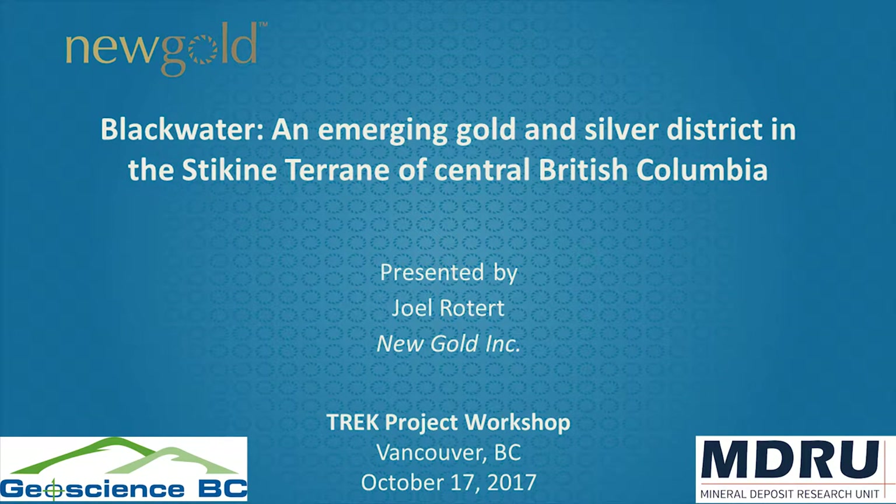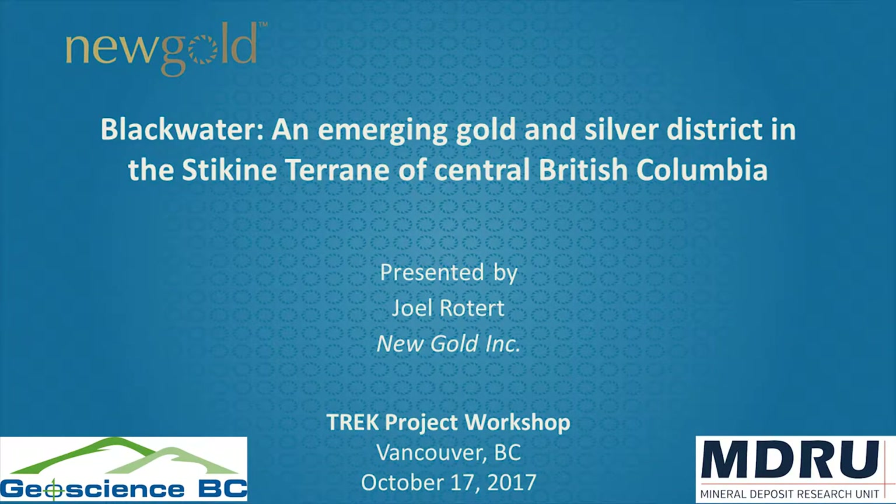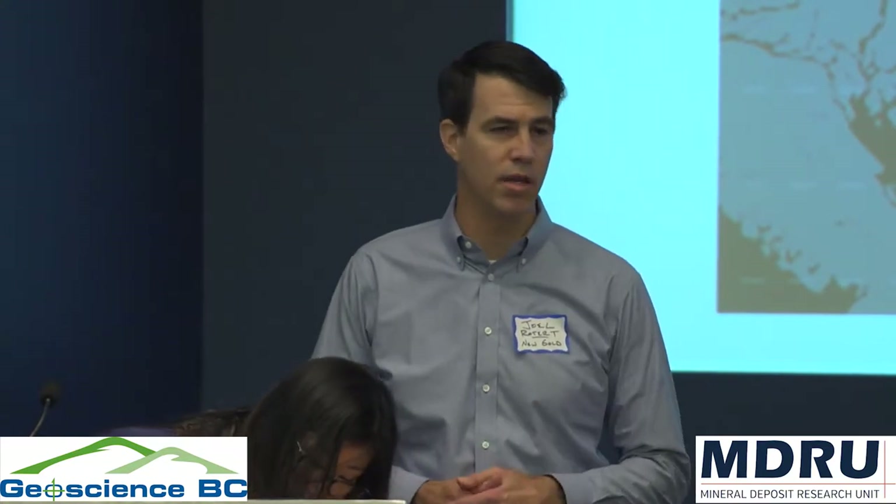It's my pleasure to welcome Joel with New Gold to give us an update on Blackwater, which defines an emerging gold-silver district in the Stikine terrane of central British Columbia. Joel thanks Geoscience BC for inviting New Gold to present at this workshop.